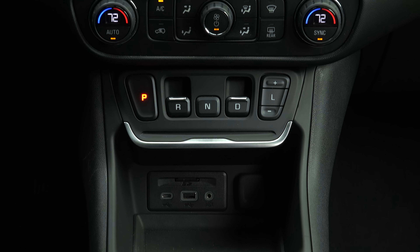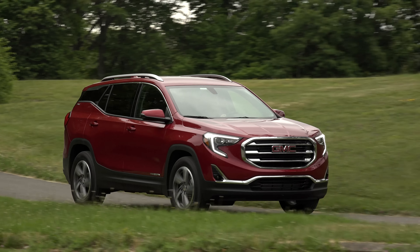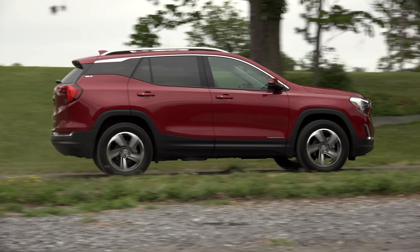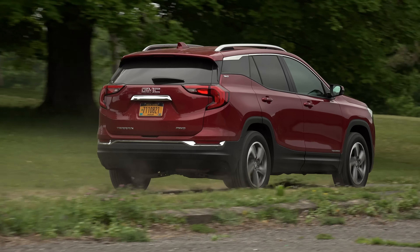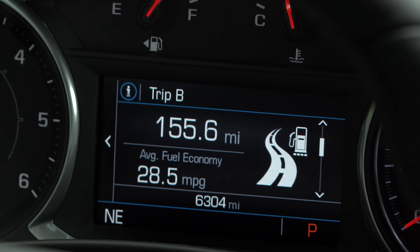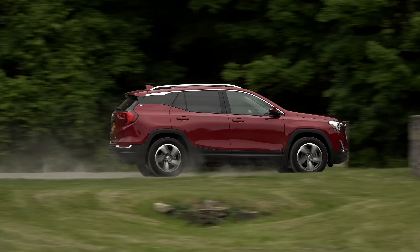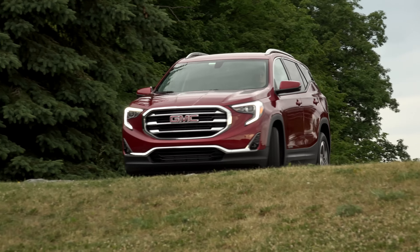But what about a diesel engine? Fleshing out the trifecta of turbocharged 4-cylinder offerings is this 1.6-liter diesel sourced from French automaker PSA and built at Opel's Hungarian plant. Paired with a 6-speed automatic transmission and available in front or all-wheel drive, it produces 137 horsepower and, what diesels are renowned for, 240 pound-feet of low-end torque.